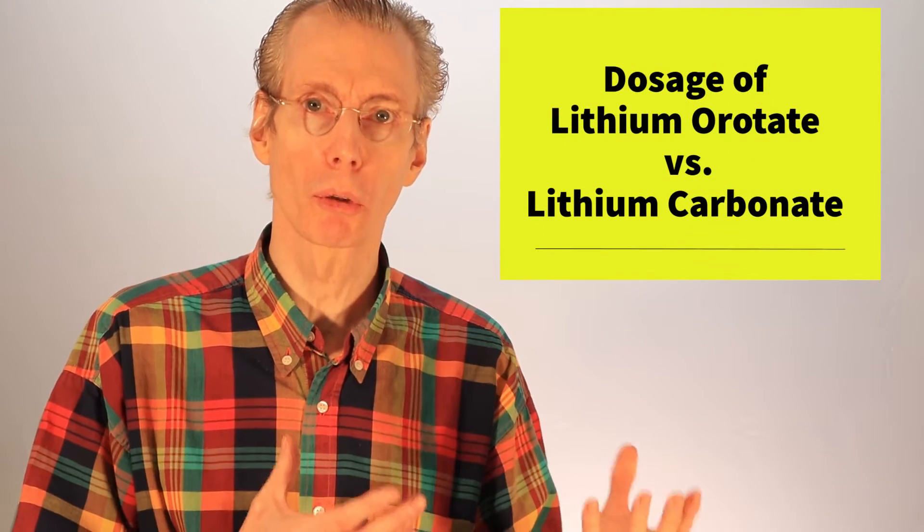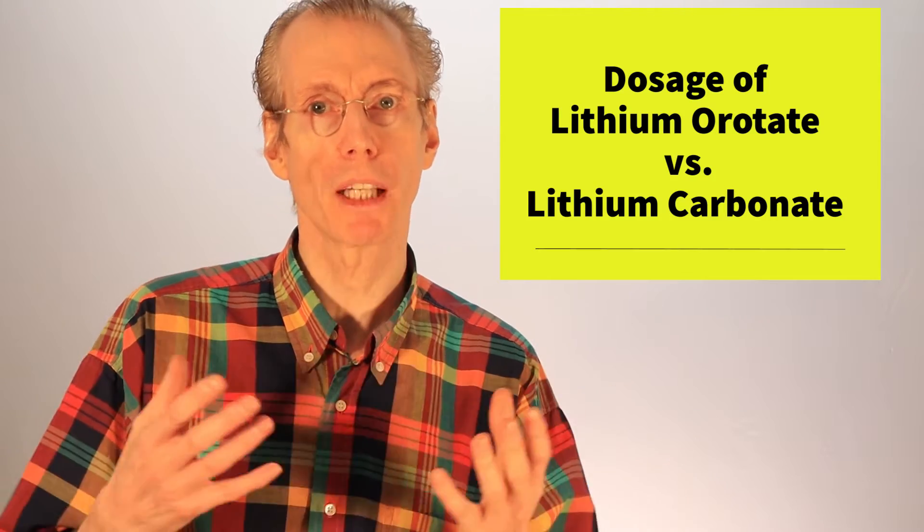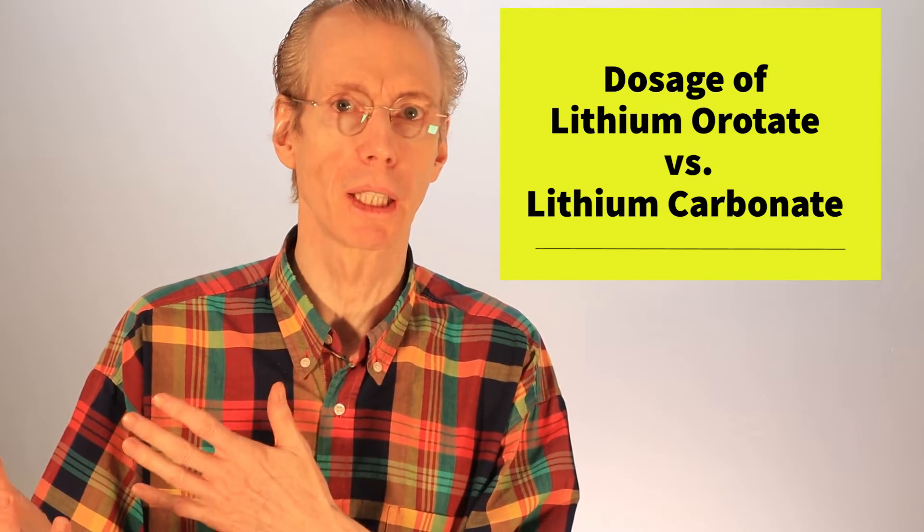In this video I want to explain the dosages of lithium orotate that you would use compared to the dosages of lithium carbonate that people typically use. It's actually quite a source of confusion. I use lithium orotate myself — I take 10 milligrams of lithium from lithium orotate a day because I have bipolar disorder. As you probably already know, lithium carbonate is used at high doses to treat bipolar disorder and chronic depression.